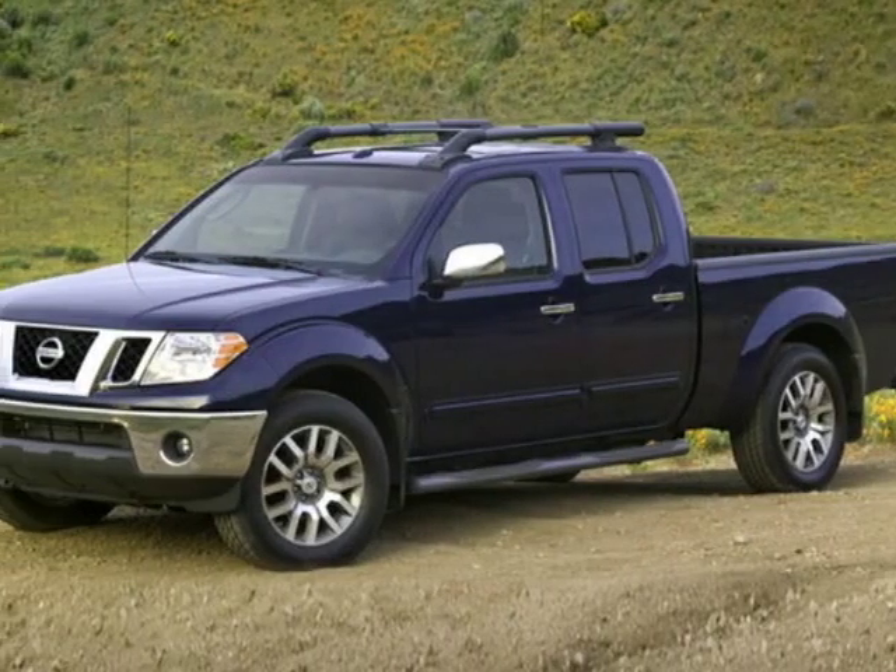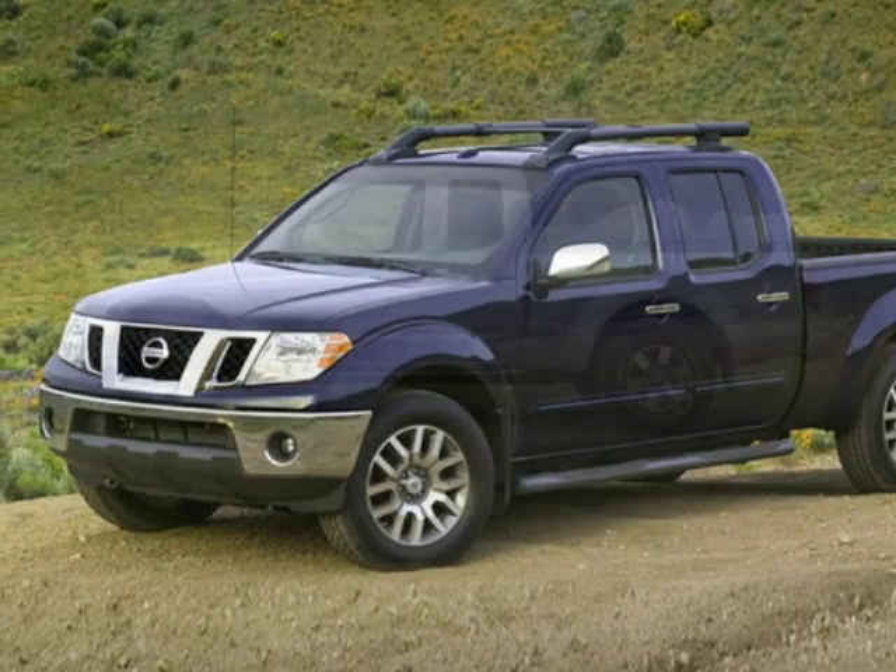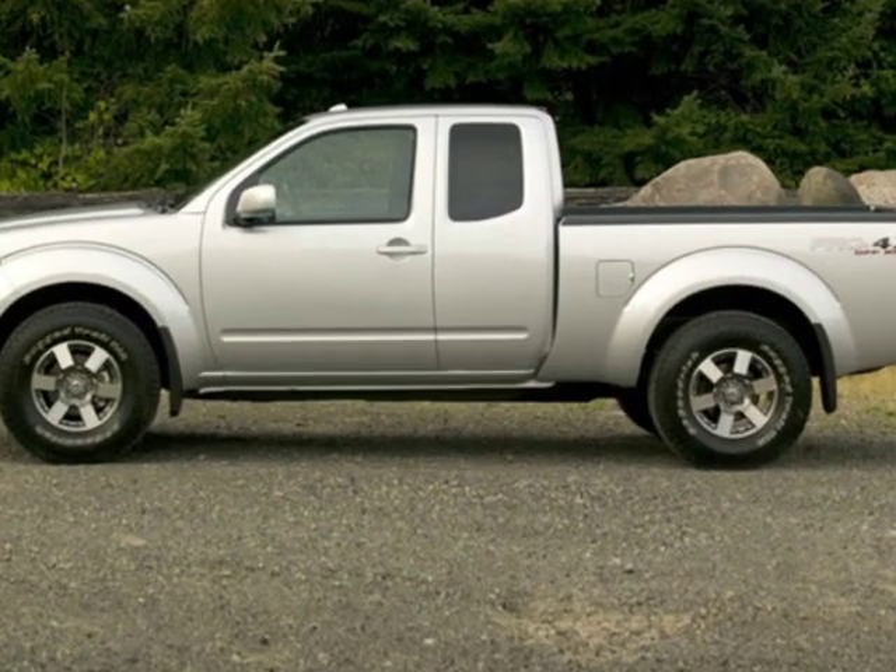Come take a look at this new 2019 Nissan Frontier. For your protection, this vehicle has a full factory warranty.